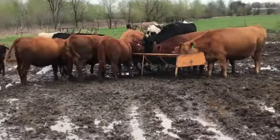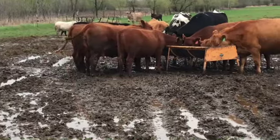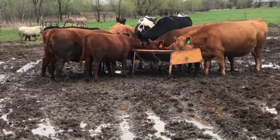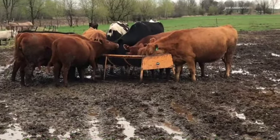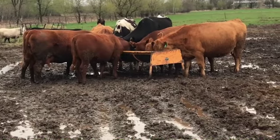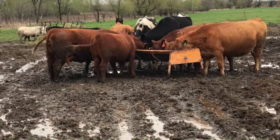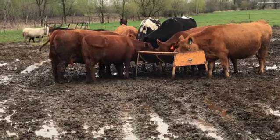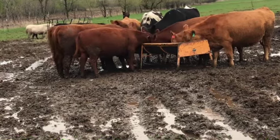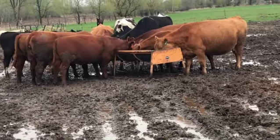That goober hanging out of this one is called a retained placenta — she calved two days ago and hasn't fully dropped it. Basically what happens is the placenta comes in with the calf. I've given her a shot of what's called Lutalyse, and that's going to help her drop that extra — basically the baby goo — out of her. Hopefully we can go from there.